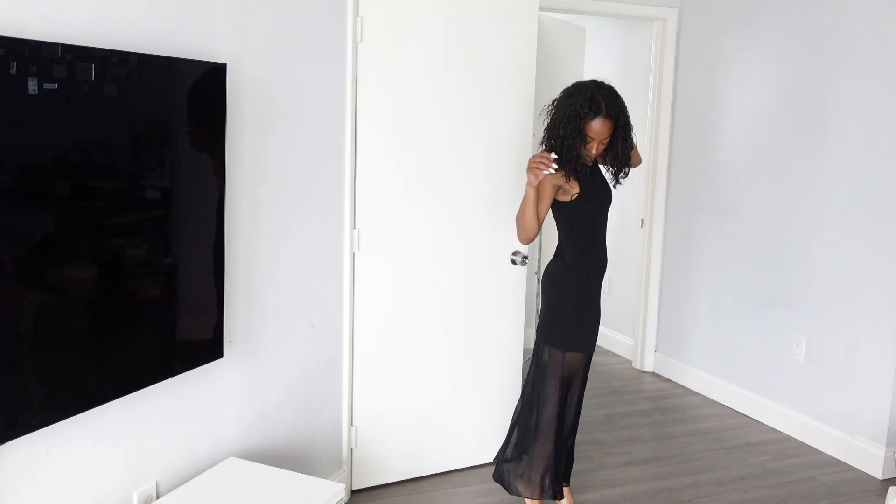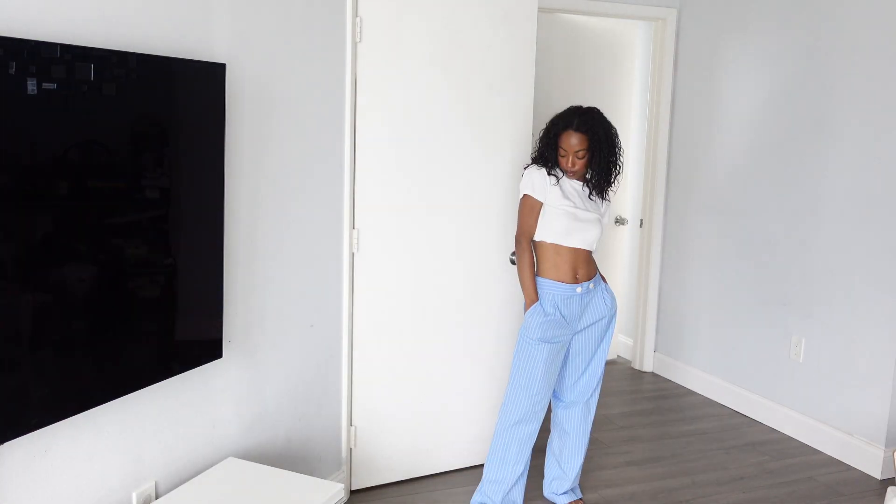This next dress is my favorite from the haul. It's giving Rihanna. I love the mesh bottom of it.